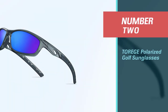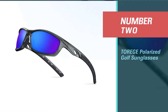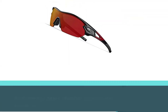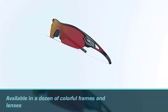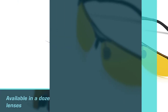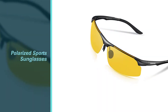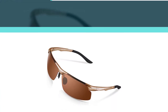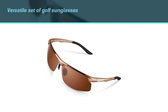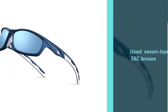Number two: Torridge polarized golf sunglasses. Available in a dozen colorful frames and lenses, the Torridge polarized sport sunglasses are a versatile set of golf sunglasses at a very low price. They are perfect for golf but can be used for fishing, skiing, cycling, and more. The seven-layer TAC lenses are 100% UV 400 and protect against UVA and UVB light.